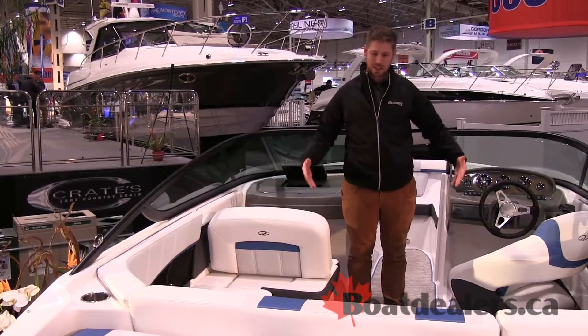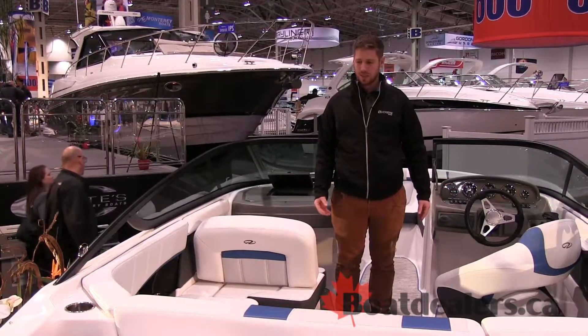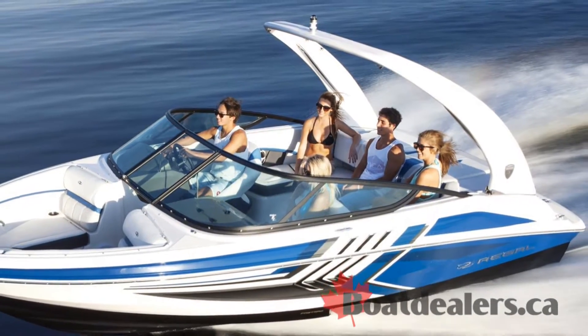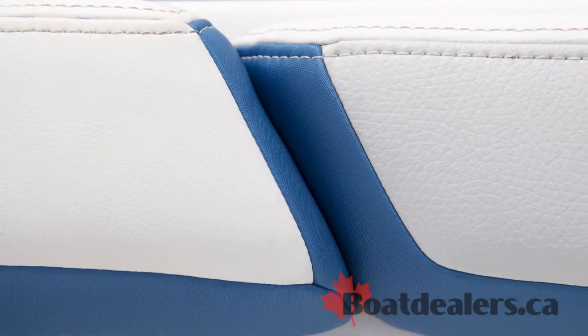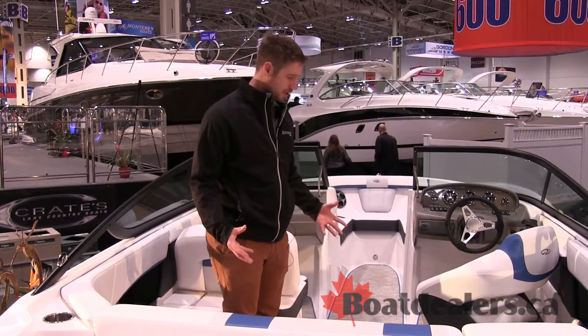This boat is equipped with the ESX package, which is an awesome new color package. We've got the graphics on the side, it also has this specialty upholstery and the seagrass flooring with blue outline, which really helps to sort of set the whole thing off.